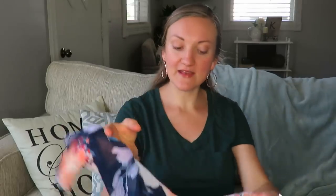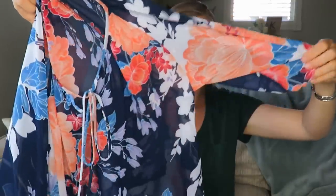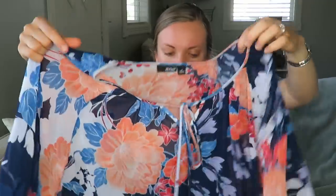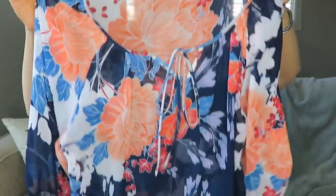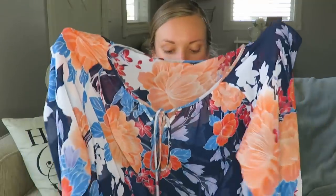One more clothing item for myself. This was a dollar and it is another flowy shirt. It's got a tie in the front. The brand is ANA — I don't know if that's Kohl's or Target or where that's from, but it is very flowy and loose. It's great for the spring, summer, fall — good for teaching — and I definitely will wear it.